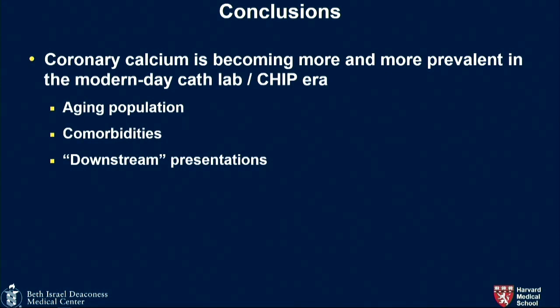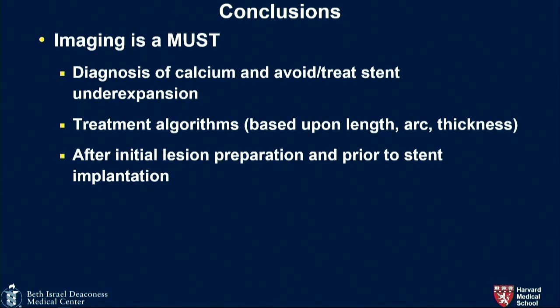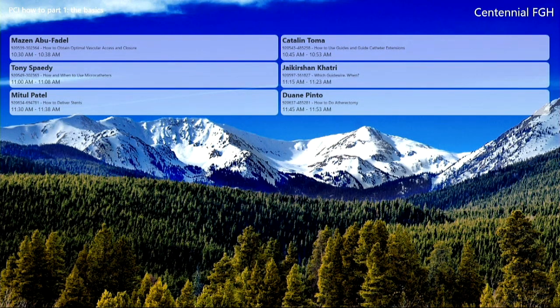In conclusion, calcium is becoming a more prevalent issue in the cath lab — not only for CHIP but for regular cases. When we see calcium, we should do a better job so someone doesn't have to clean up the mess later with restenosis. We're seeing older patients with comorbidities, renal failure, and we want to get it right the first time. Imaging is a must for these types of cases, with treatment algorithms based on how much and how thick the calcium is. After initial preparation, image prior to and after stent implantation to confirm a good result.